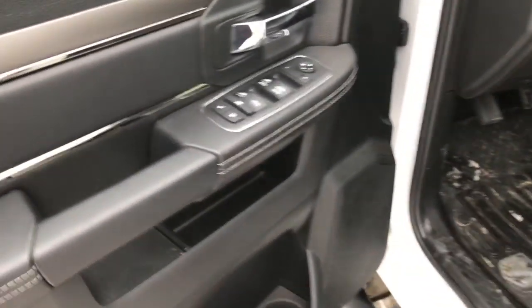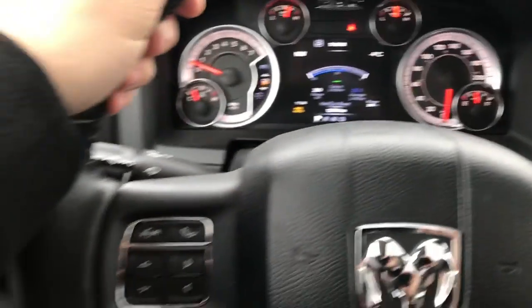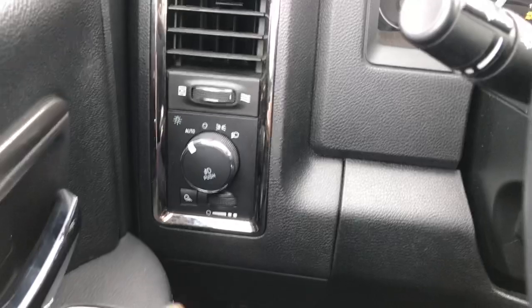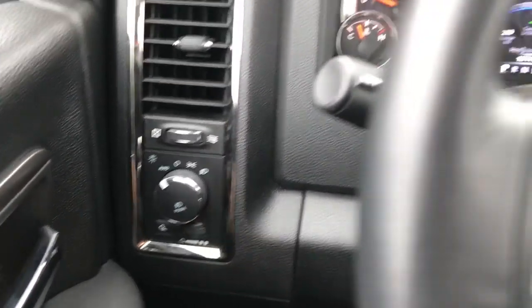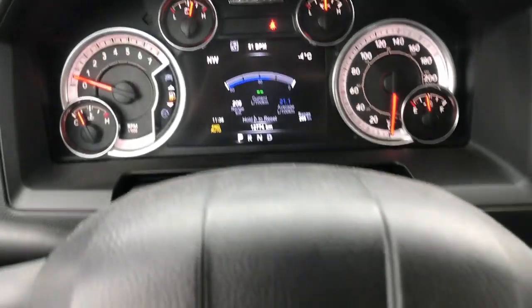It's a fully loaded model, so you do have the heated and ventilated front seats, heated steering wheel, automatic headlights, fog lights, and that nice big clear dash.